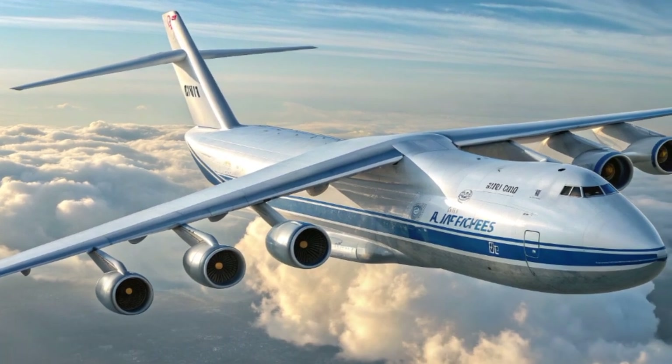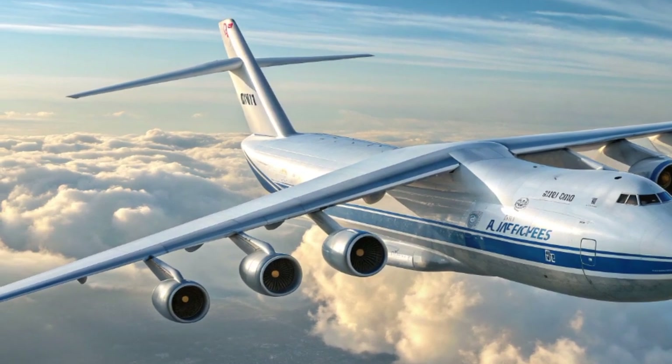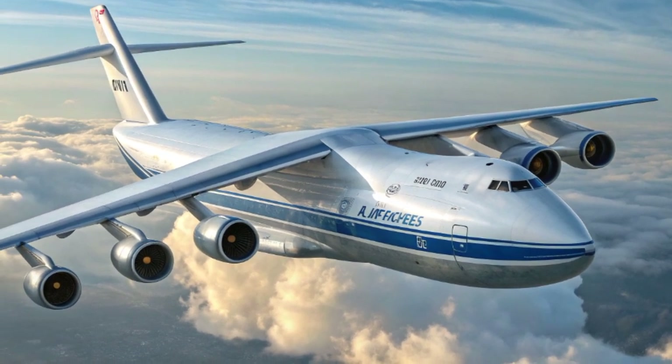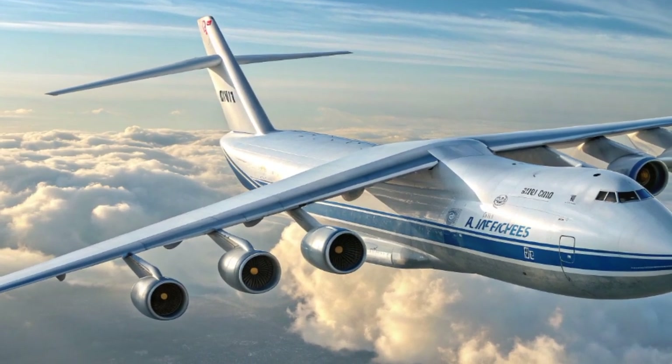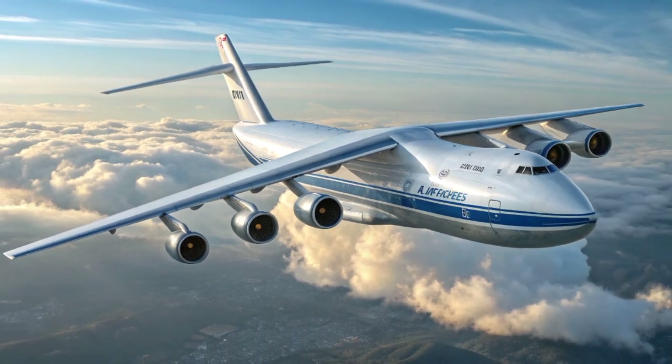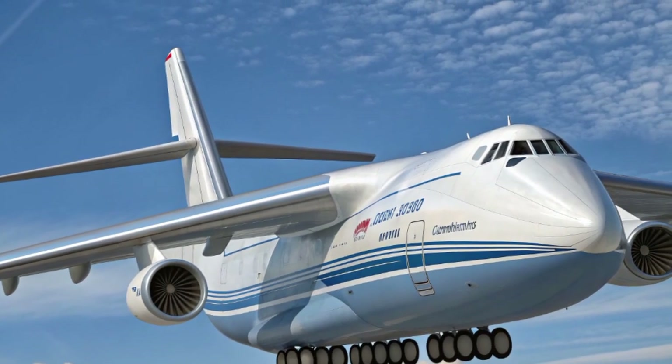Without maximum payload, the aircraft can cover over 15,000 kilometers, making it capable of connecting continents without needing as many refueling stops. This not only saves operators money but also ensures that time-sensitive cargo reaches its destination faster.